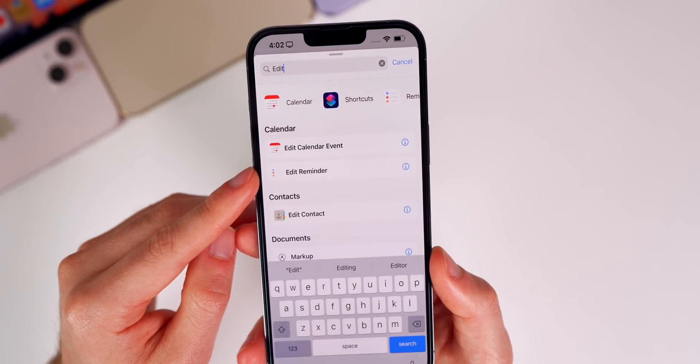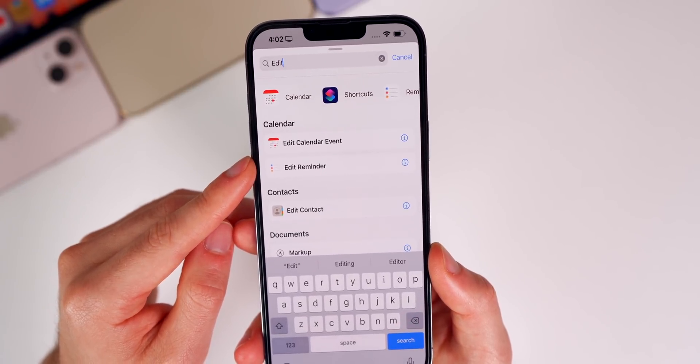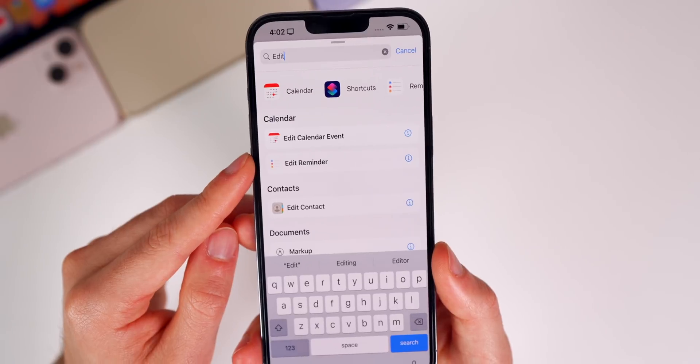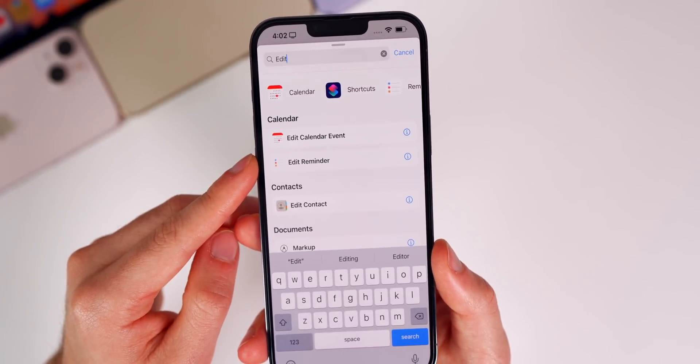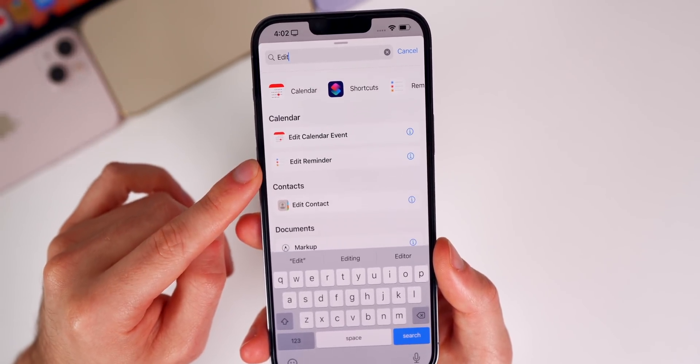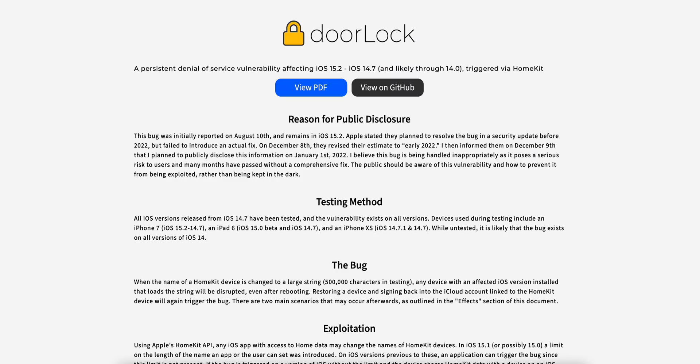Also, the Edit Reminder action in Shortcuts is working properly in 15.3. This is very specific, but in 15.2 it would not reschedule reminders properly for some users — now it does.